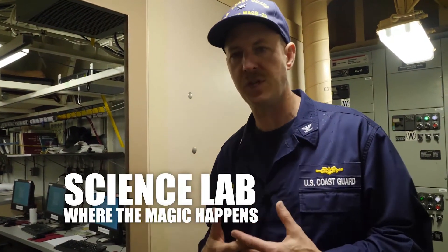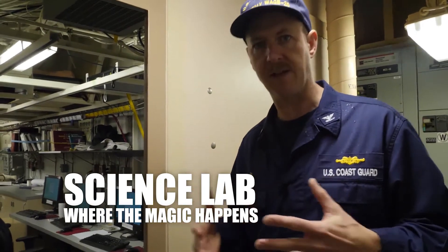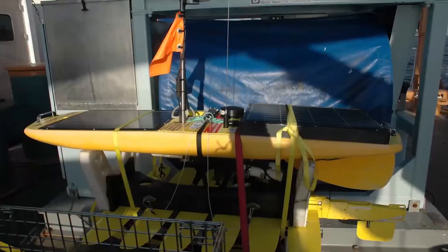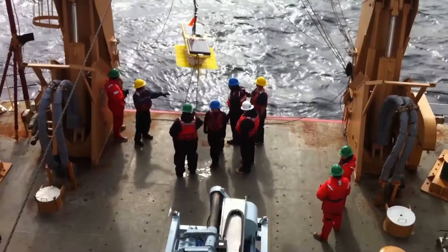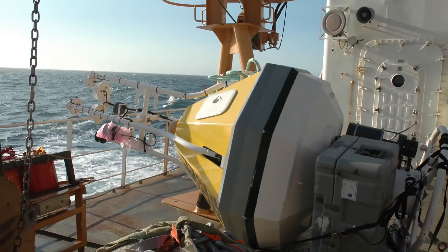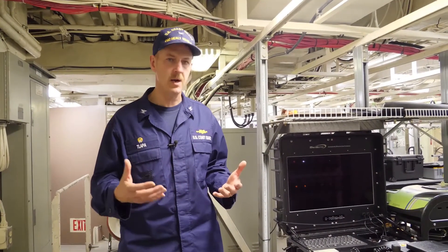This is Healey's science spaces — this is the bread and butter of the ship. This is why we exist. This is where our science is conducted, where the science experiments, science collection, and all the science activity occurs. This is really where most of the operations and most of the science activity originates from.